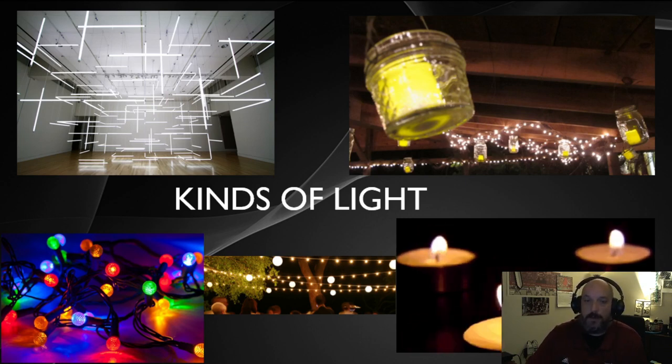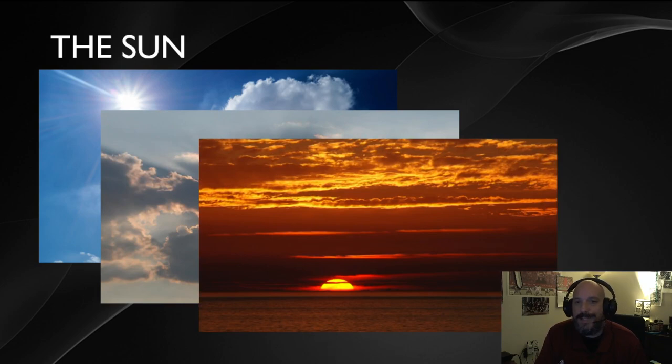Lighting can come in a variety of sources from a variety of locations. The first is the sun. One of the downsides of the sun is that its light is constantly changing — it gets dim in the morning, bright at midday, and dim in the evening, so it's never the same. Plus, you also have things like atmosphere, clouds, and rain that can make sunlight difficult to work with.